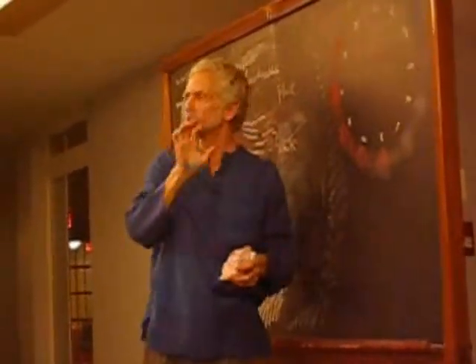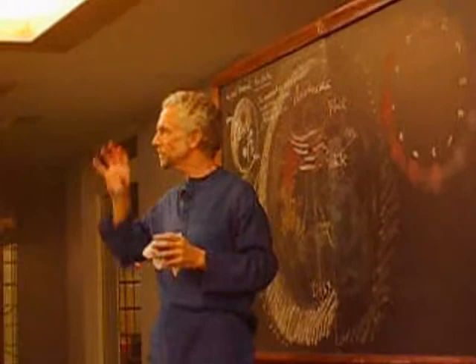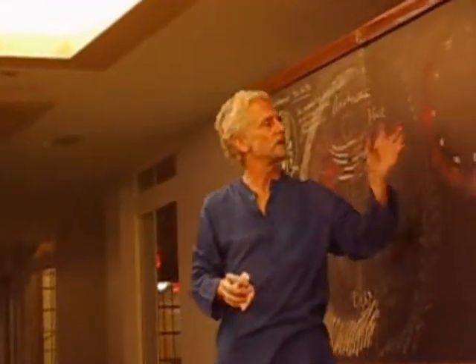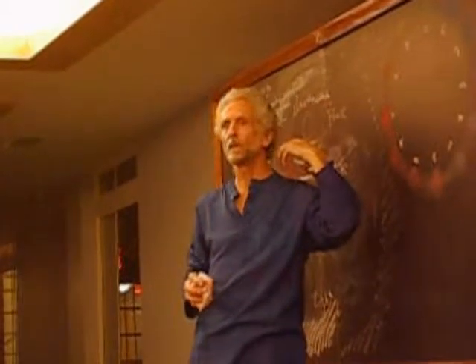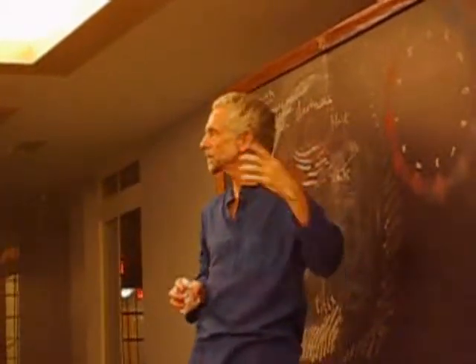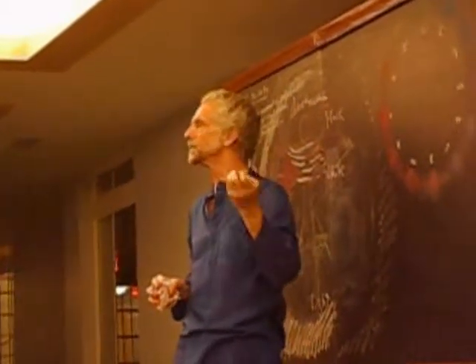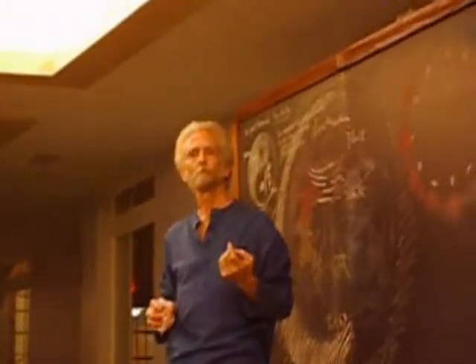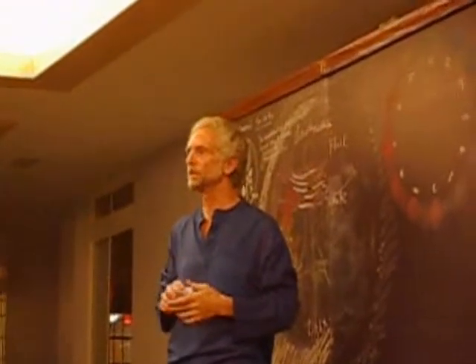But the zodiac is stationary. The constellations have their locations, and they exude, if you will, energy, but also qualities from many different angles. I can't go into it tonight.